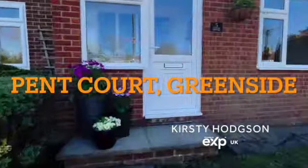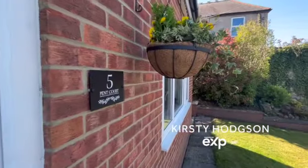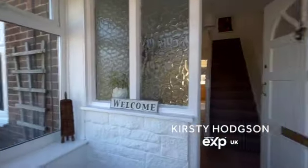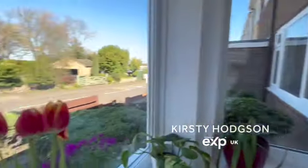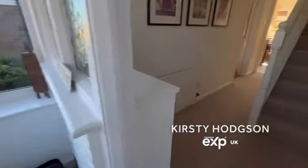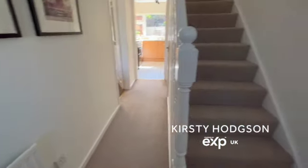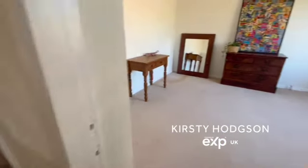This is a beautiful semi-detached property situated on Pent Court, which is on the Leeds Road in Greenside. It's a lovely family-sized property that's very well presented. It has this front porch area, which is ideal for families — a little area to put your shoes — leading into the lovely spacious front hallway.